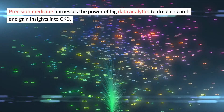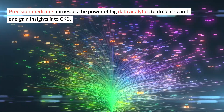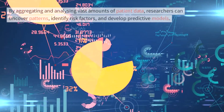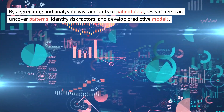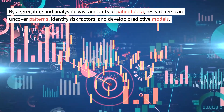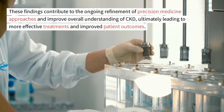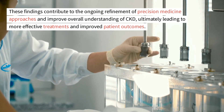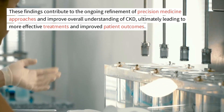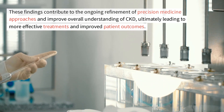Precision medicine harnesses the power of big data analytics to drive research and gain insights into CKD. By aggregating and analyzing vast amounts of patient data, researchers can uncover patterns, identify risk factors, and develop predictive models. These findings contribute to the ongoing refinement of precision medicine approaches and improve overall understanding of CKD, ultimately leading to more effective treatments and improved patient outcomes.